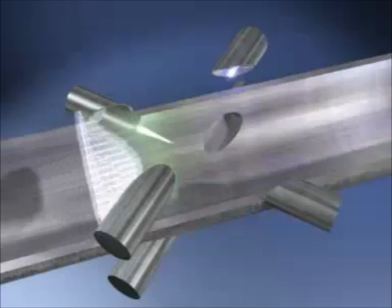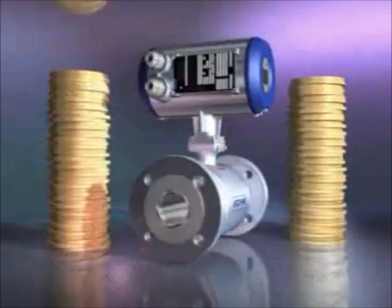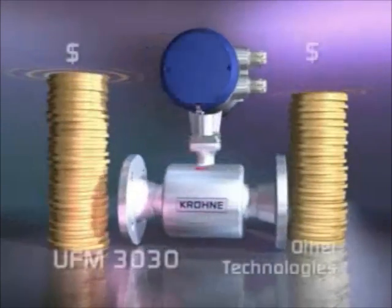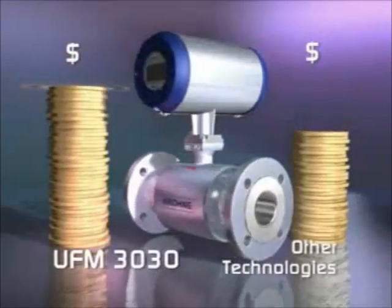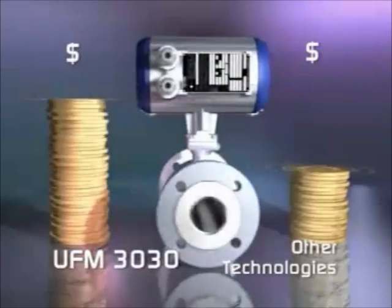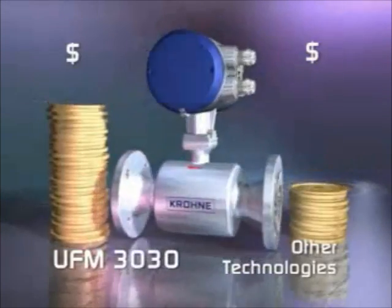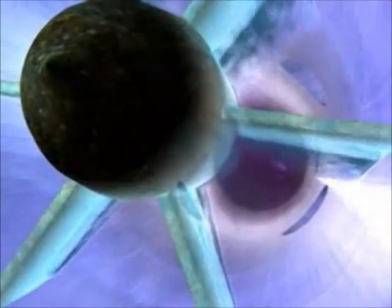In fact, the UFM3030 will suit just about any application. The UFM3030 is very affordable, not only to buy initially, but will also save you a lot of money in the long term. Its pricing is very competitive and offers significant savings over mass meters and vortex meters, and indeed over mechanical meters that will end up causing comparatively high maintenance costs.